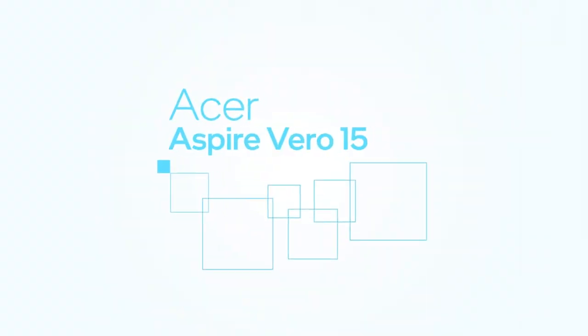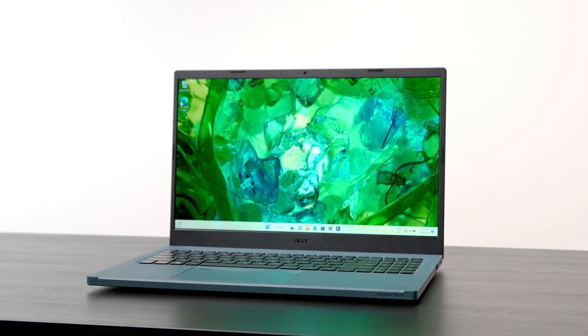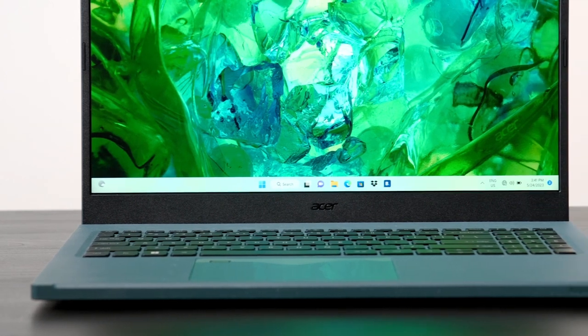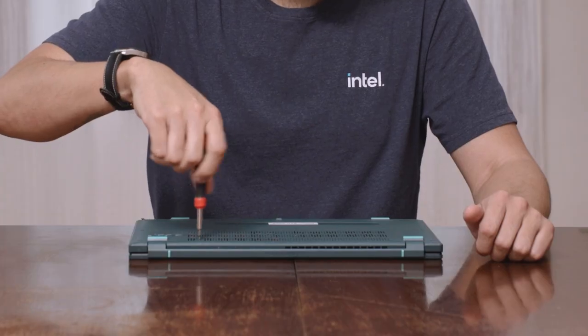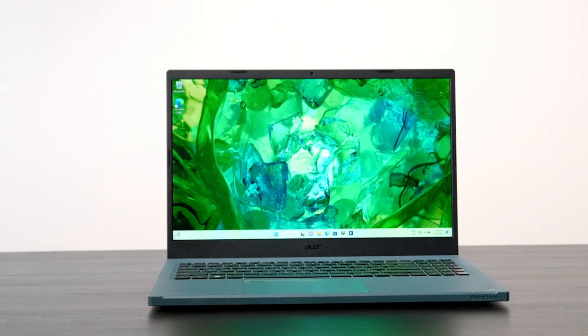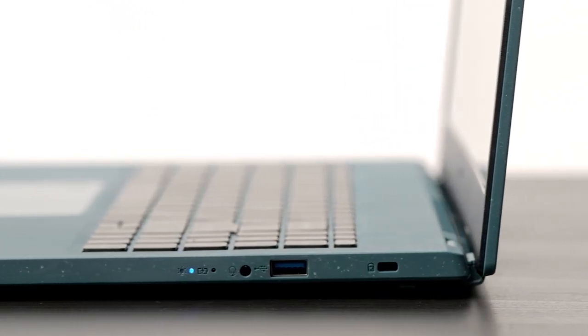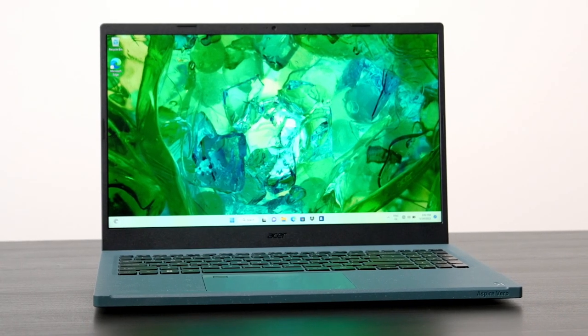Now let's see what the laptop makers are doing with this formula. First up, the Acer Aspire Vero 15, which really loves the planet. It uses recycled materials extensively in the laptop body, adapter casing, and packaging, and the touchpad surface is made from plastic recovered from the ocean. They shrink the circuit board to reduce materials, and you can open the chassis with a standard screwdriver for easy repairs and upgrades. It has a 1440p webcam with temporal noise reduction, plus AI-automated framing and gaze correction for more personal video chats. You get a complete range of ports and a choice between 14-inch and 15-inch configurations with power-efficient U-Series processors.